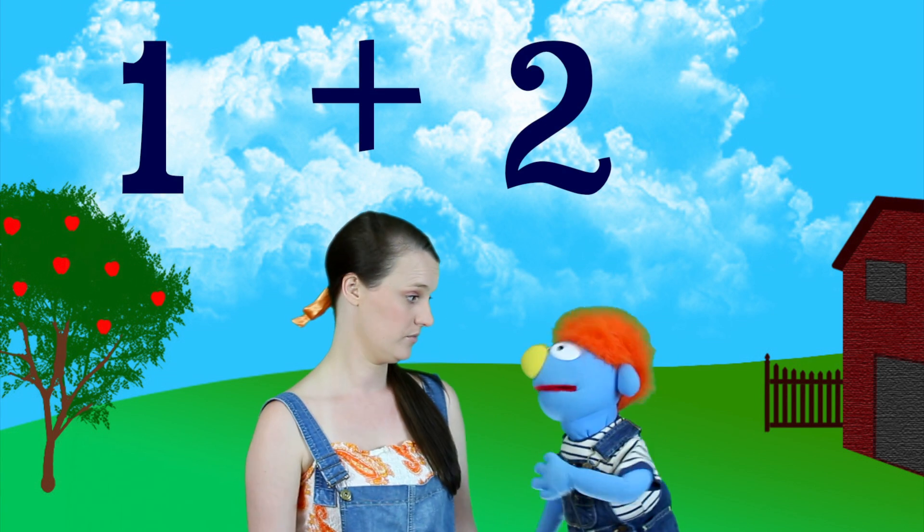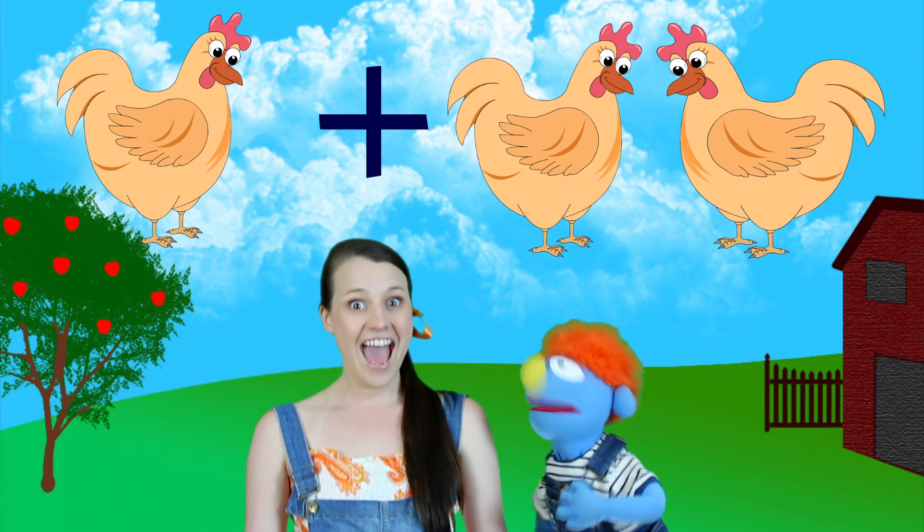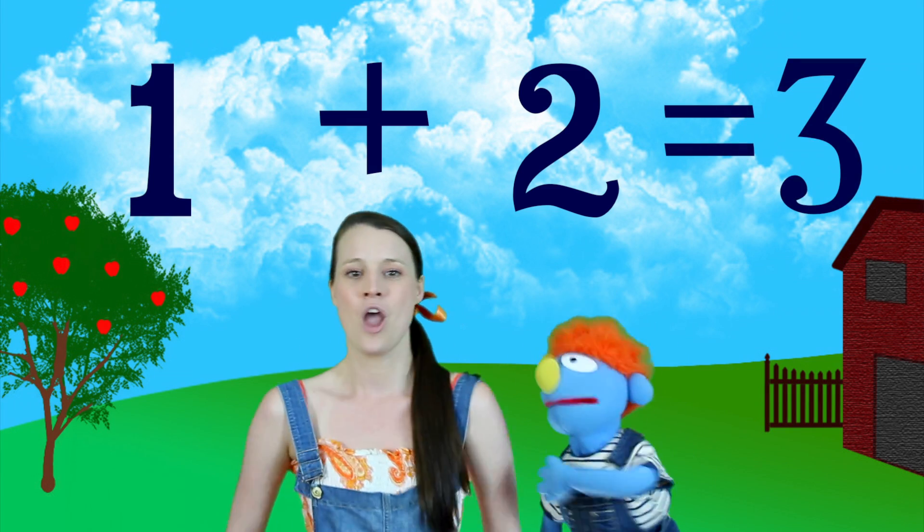Let's do more! So let's go one plus two. If we put up some chickens, we've got one chicken there, plus two chickens over there. So how many chickens are there? One, two, three — three chickens! One plus two equals three! I'm getting good at this, this is such fun.